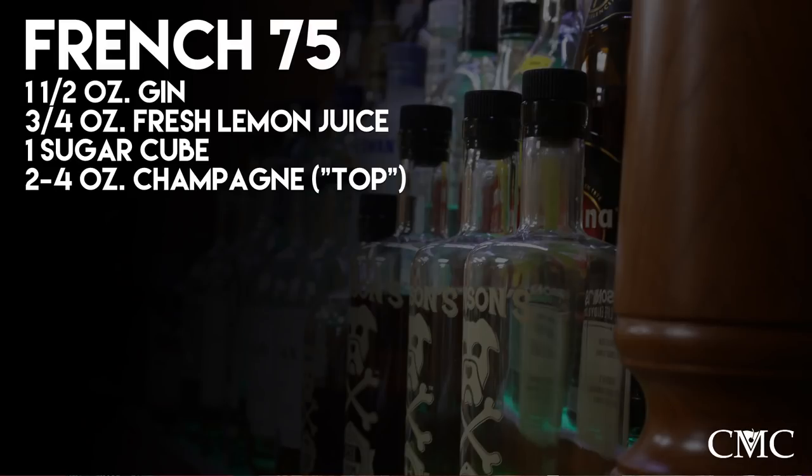This recipe is an ounce and a half of gin. We're going to do three quarters of an ounce of lemon juice. Good job — fractions. Then sugar, 0.75 — simple syrup would work too. Every time somebody says sugar, System of a Down is on — instantly in my head.